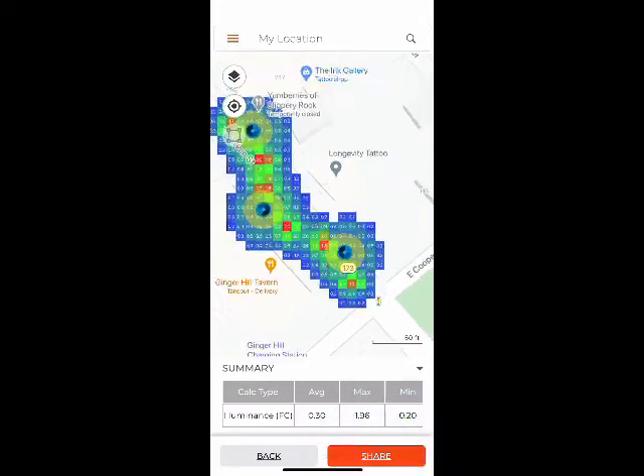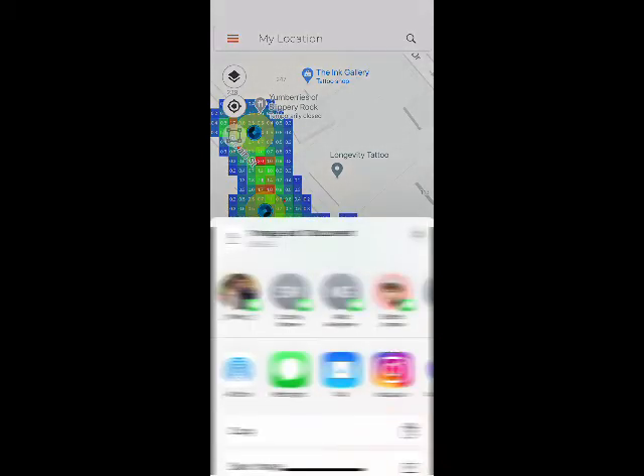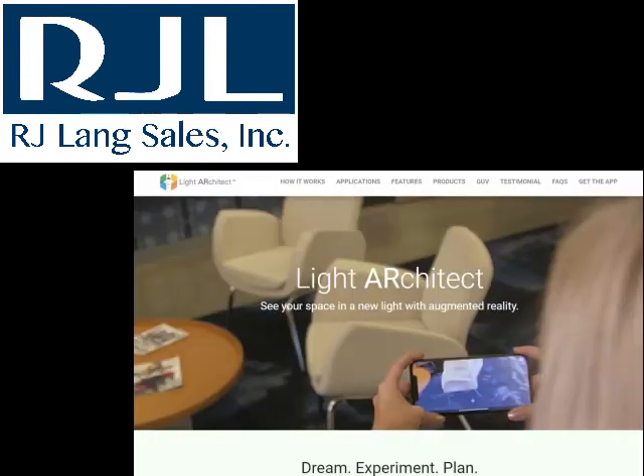Hit the share button and you're automatically starting to go into sharing it with all of your contacts or just emailing it back to yourself. But something new that we have out — this is the Light Architect new update from Cooper Lighting Solutions, coming at you here in 2021 with a bang.